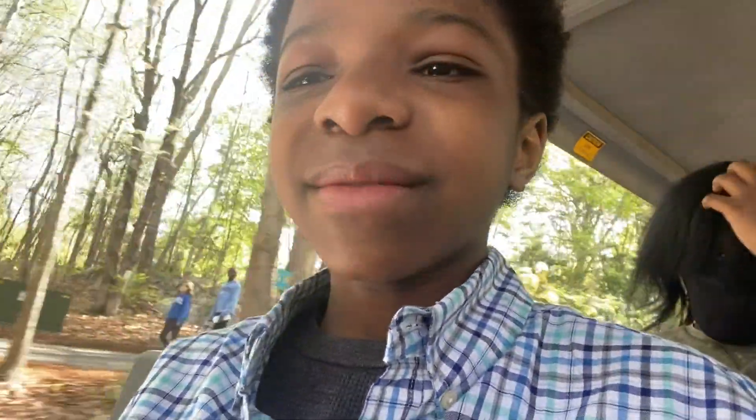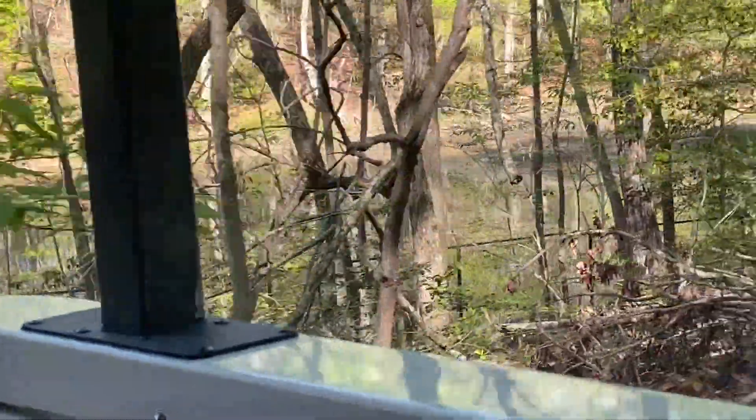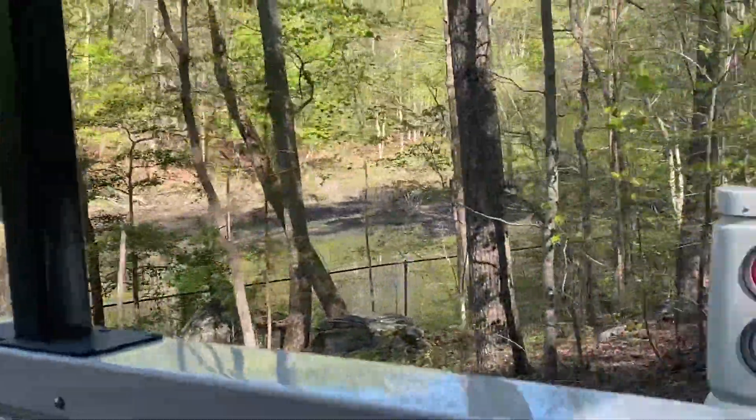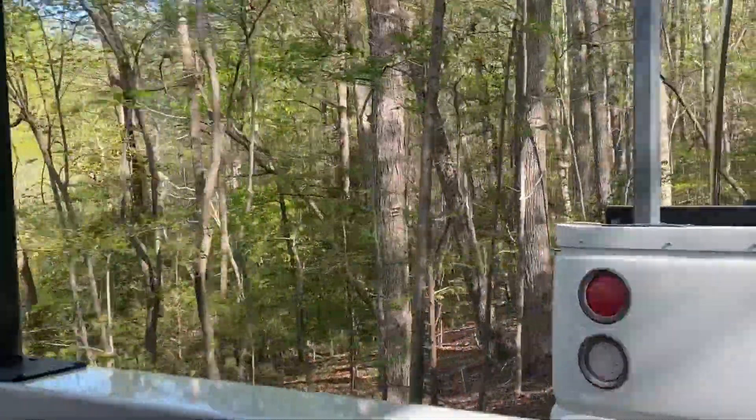So we made it on the tram here, and it is really fast right now. We're driving through the zoo right now. There are like so many trees and so many things to see here, and it seems really amazing. We're going to see a new lake right here. That's an amazing ride.